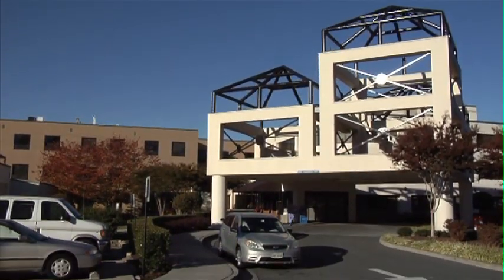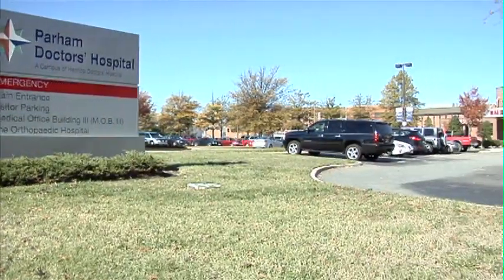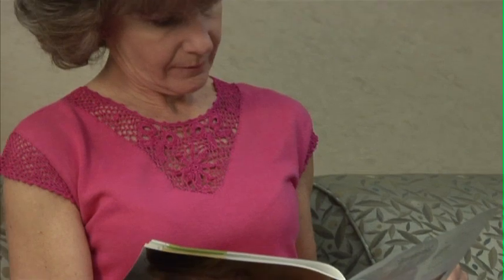On the morning of your surgery, you'll arrive at either Henrico or Parham Doctors Hospital and report to the specified area. You will be taken back to the pre-op holding area while your family will be asked to report to the waiting area for your surgeon. Please advise your family to notify the person at the desk of their arrival, as the surgeon will contact them in the waiting room when the surgery is complete.